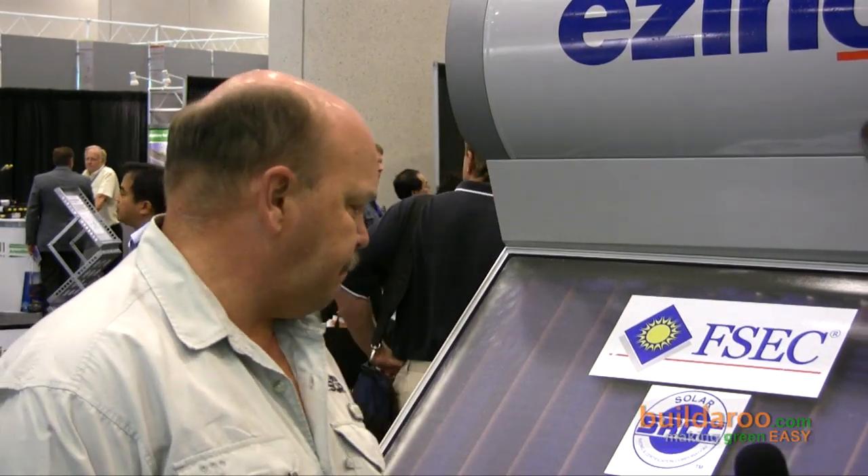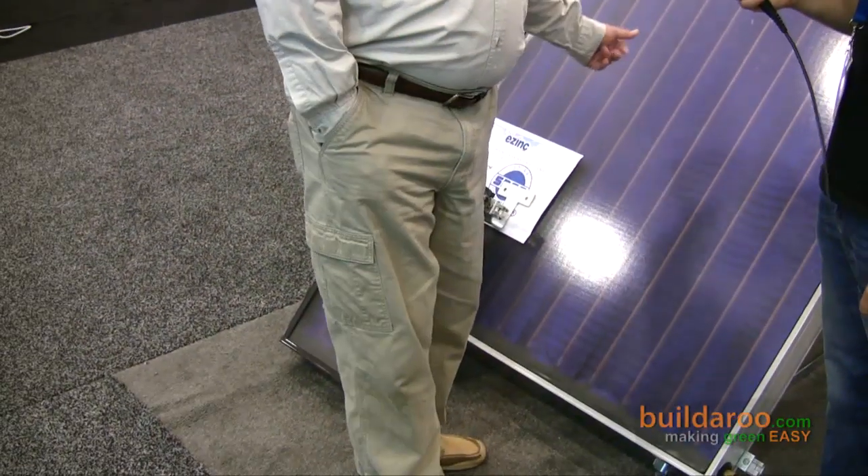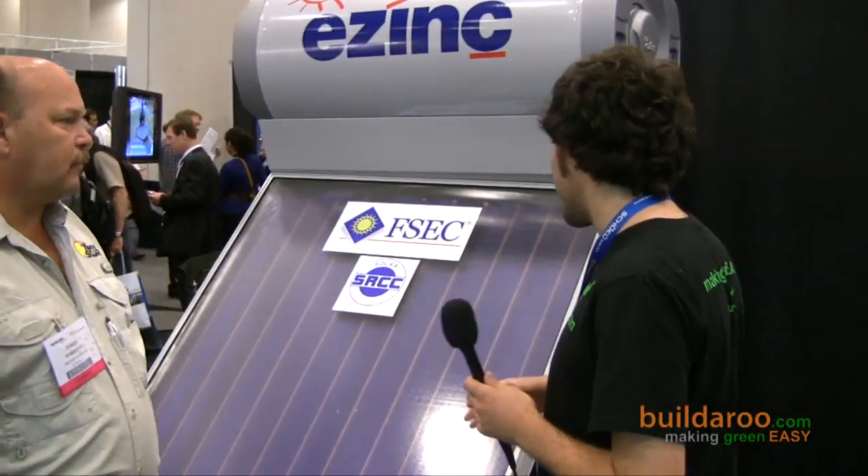I see you have another, smaller component there. This is just a model so we can show it on the floor. Typically four hours of sunlight a day — and it works off of UV, so it's not looking for complete sun. Even on a cloudy day, it will still heat your water four to six hours of sunlight.